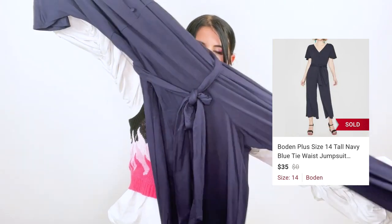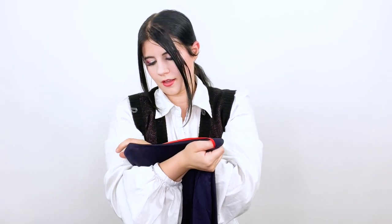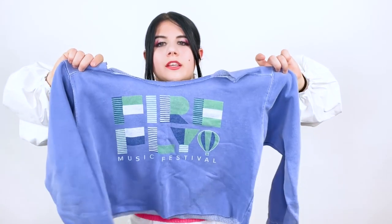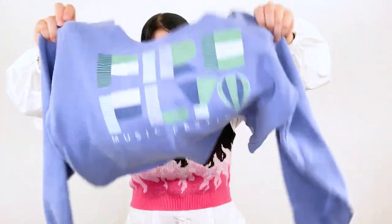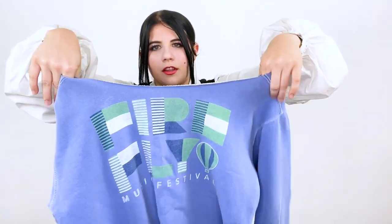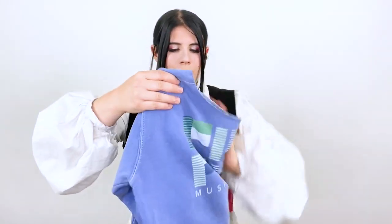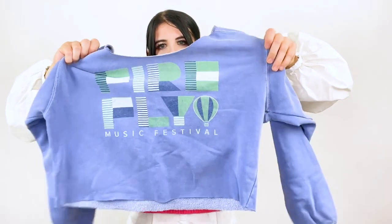Next is this Boden brand navy blue jumpsuit with a little belt. I think this is one of the newer Boden tags and it's a size 14 tall. Then I have no idea if this is going to sell, but I looked at it and was like — Depop. I just feel like this is something that belongs on Depop. It's from Firefly, which is a big music festival in Delaware that was really popular with people I went to school with. It's just a cropped little sweatshirt.